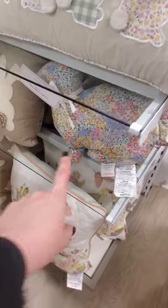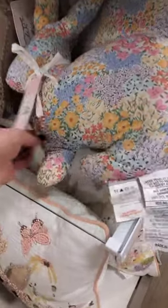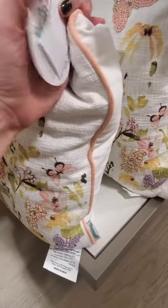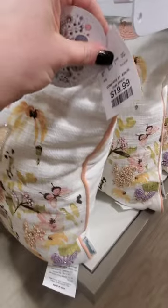But let's see what's in HomeGoods today. I didn't see this pillow at the other HomeGoods. This is a cute little floral — if you like floral — $15. This one is cute too, the embroidered. Let's see... $20.